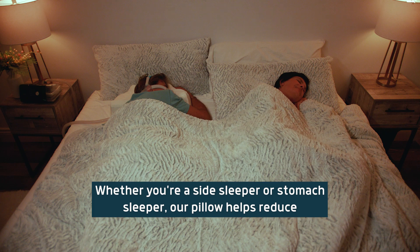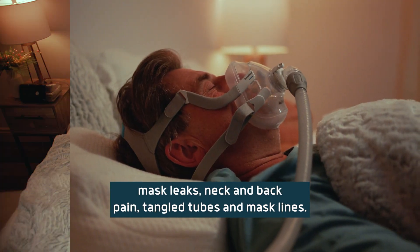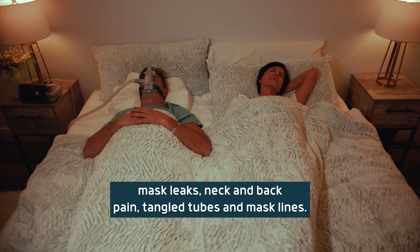Whether you're a side sleeper or stomach sleeper, our pillow helps reduce mask leaks, neck and back pain, and tangled tubes and mask lines.